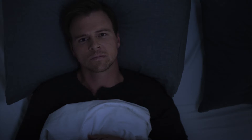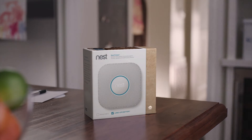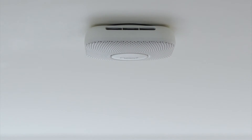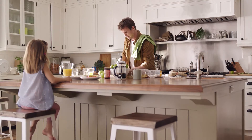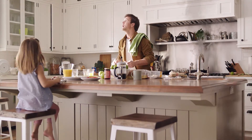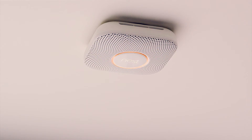Have you ever wondered, is that thing even working? Oh, it just blinked red — is that bad? Should I be worried? Why do we put up with this? Meet Nest Protect. It's designed with advanced technology to sense smoke and carbon monoxide. It can give you an early warning before an alarm: "Please be aware, there's smoke in the kitchen."